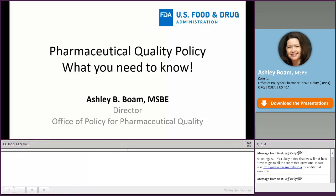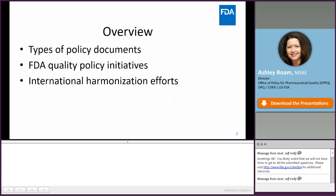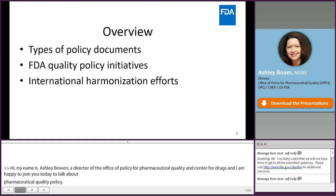I'm Ashley Bohm, Director of the Office of Policy for Pharmaceutical Quality in the Center for Drugs, and I'm happy to join you today to talk about pharmaceutical quality policy. Today, I'm going to talk about the different types of policy documents, cover some of our ongoing quality policy initiatives, and discuss our international harmonization efforts.